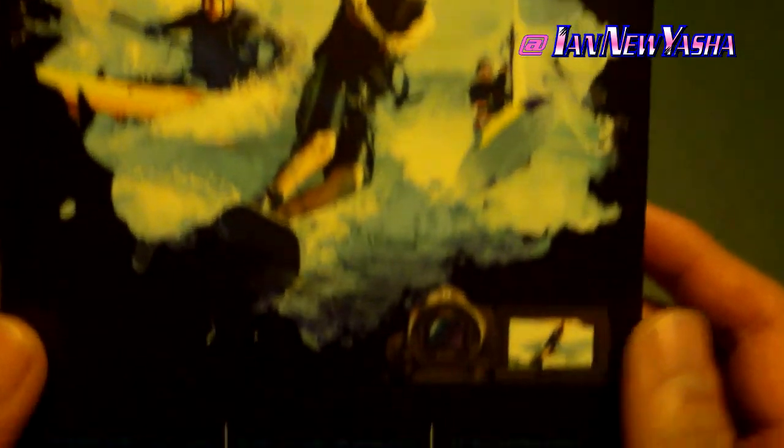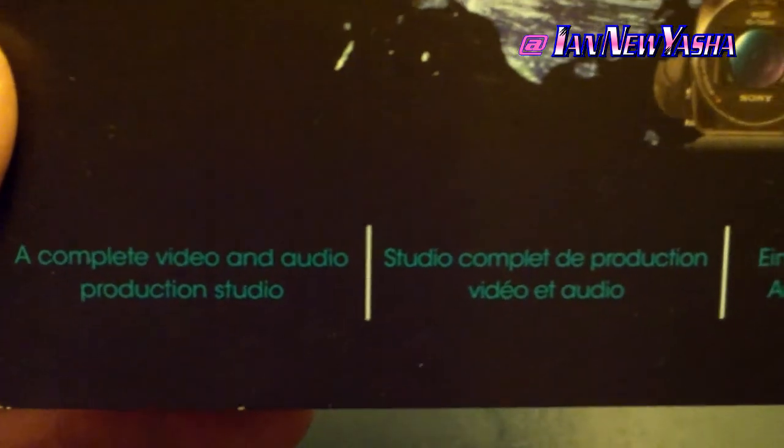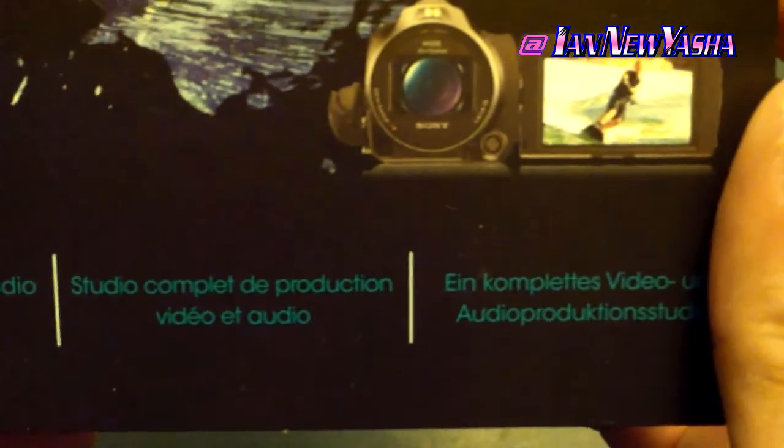It is the consumer version of Vegas Pro, and the title actually drops the Vegas name to just Movie Studio Platinum — more brief, more convenient.